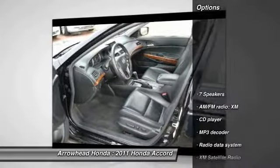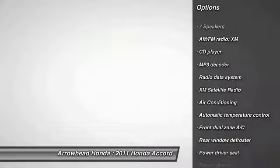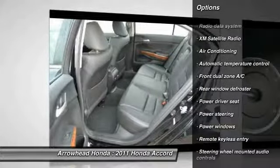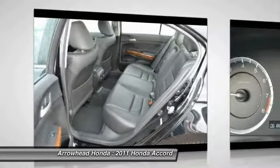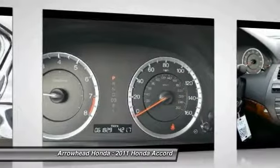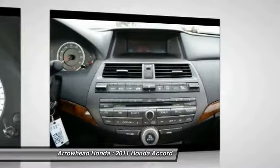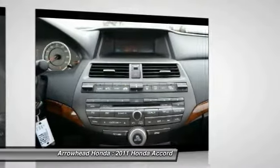Here are some of this vehicle's great options: XM Satellite Radio, Traction Control, Power Passenger Seat, Dual Airbags, Power Steering, Air Conditioning, Front Four-wheel Disc Brakes, Compass, Power Windows, Electronic Stability Control. If you like it online, you'll love it in your driveway. Take it for a spin today.